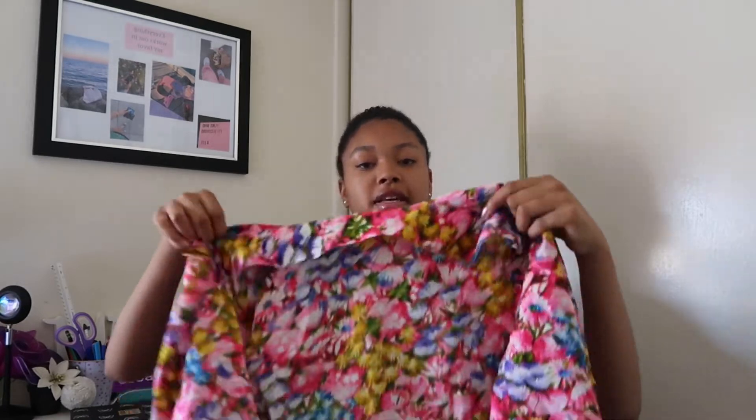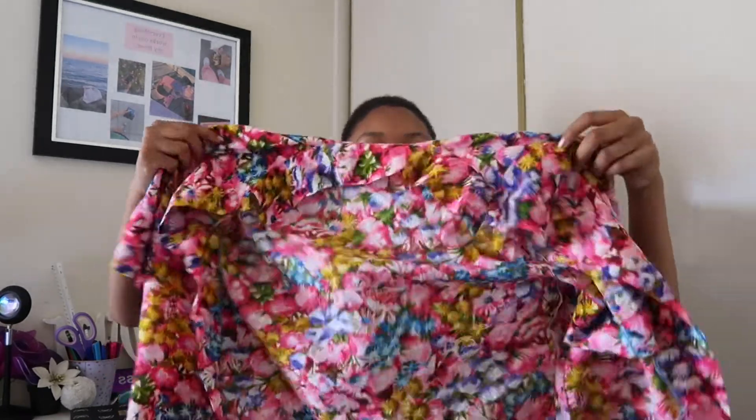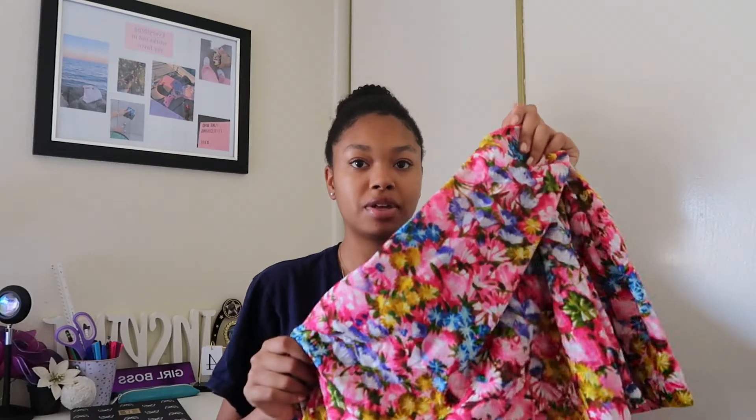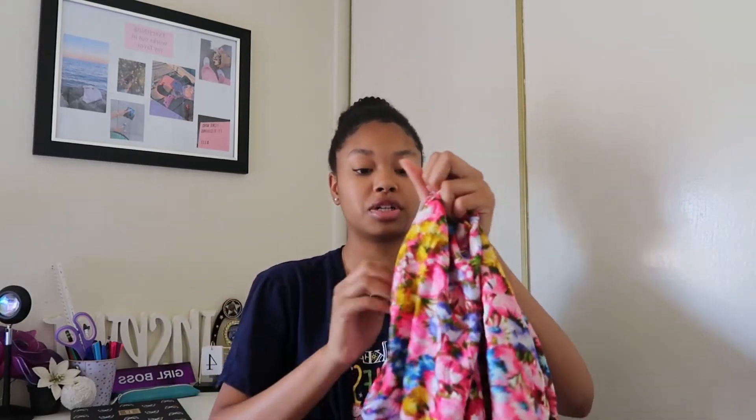The next thing we got is like a button-up cardigan with a really colorful floral design. This is one of those outfits where you can wear like a basic white top and shorts and then pair this, because you don't want to add too much to the outfit, and this would definitely put the outfit together. It has its buttons — you can button it or keep it open.